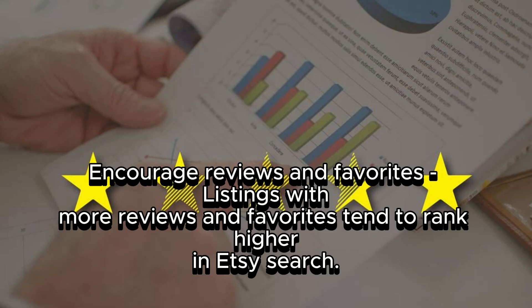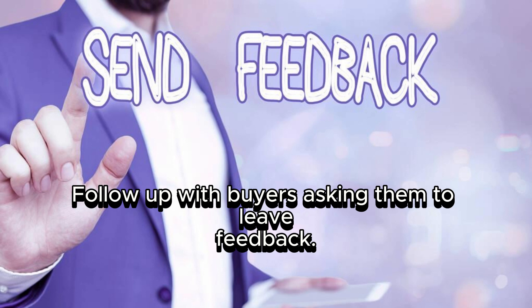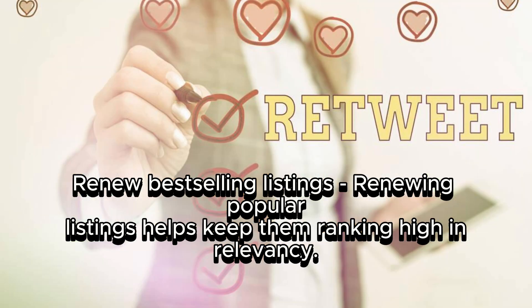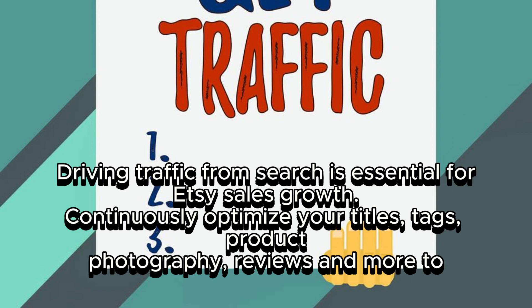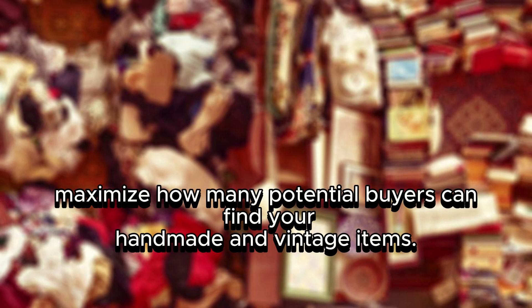Encourage reviews and favorites, as listings with more reviews and favorites tend to rank higher in Etsy search. Follow up with buyers asking them to leave feedback, and consider offering a discount or free gift in exchange for a review. Renew best-selling listings to keep them ranking high in relevancy. Use Etsy's analytics to see your top-performing products and focus SEO efforts on them. Continuously optimize your titles, tags, product photography, and reviews to maximize how many potential buyers can find your items.